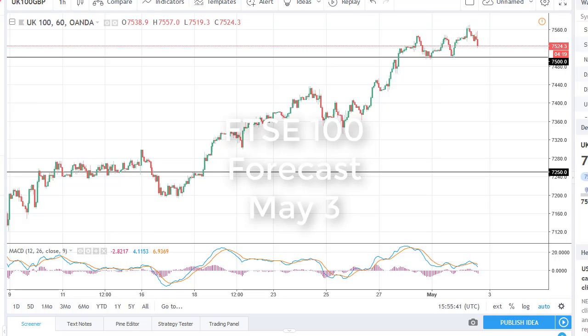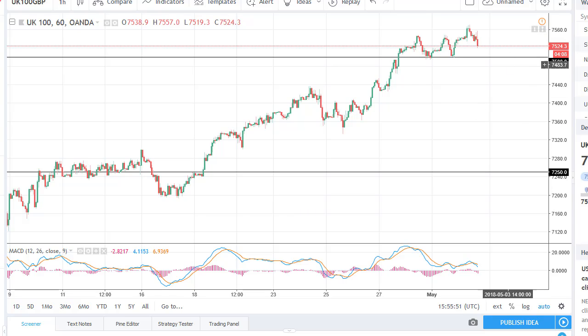From FX Empire, this is Christopher Lewis talking about the FTSE 100. You can see that the FTSE 100 has tried to rally during the day, but it seems to me that the 7500 level is probably going to offer a bit of support. Even if we break through there, I think 7440 is support, and I look at it as a dip that you can buy in a longer-term uptrend.